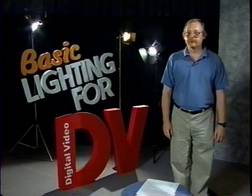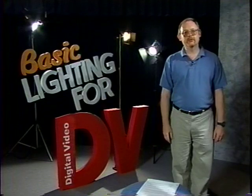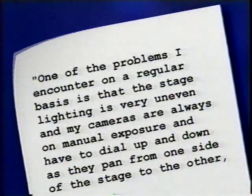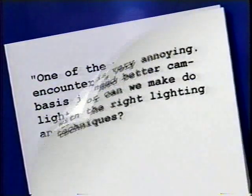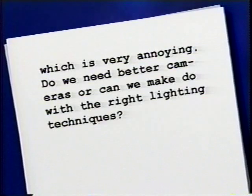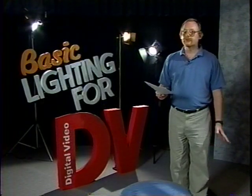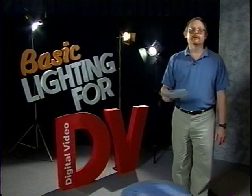I receive letters all the time asking my advice on equipment purchases, and many of these actually have to do with lighting issues. Here's a letter from a large church: 'The stage lighting is very uneven, and my cameras on manual exposure have to dial up and down as they pan across the stage, which is very annoying. Do we need better cameras or can we make do with the right lighting techniques?' With the right lighting, you'll do much better than just make do. With good lighting, an average camera can turn out a pretty stunning picture, but bad lighting can challenge the capabilities of even the most expensive camera.